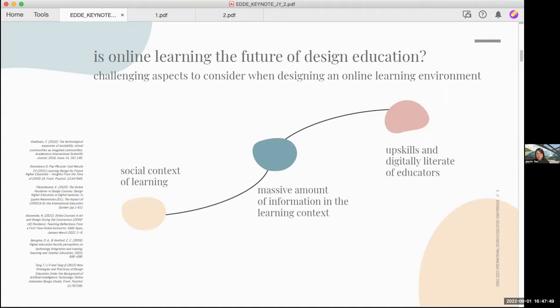Firstly, there are many challenges we face when moving in-person classes to online. Today, I'm going to pick and present three challenges for bringing design lessons into the digital realm. Based on initial review and discussions with students and educators who are feeling the impact, the main issues point to the social context of learning, how students are often overwhelmed by the massive amount of information they need to process, and also the need for design educators to upskill.